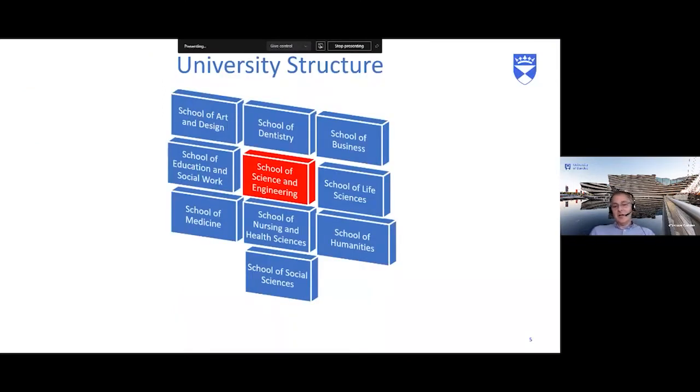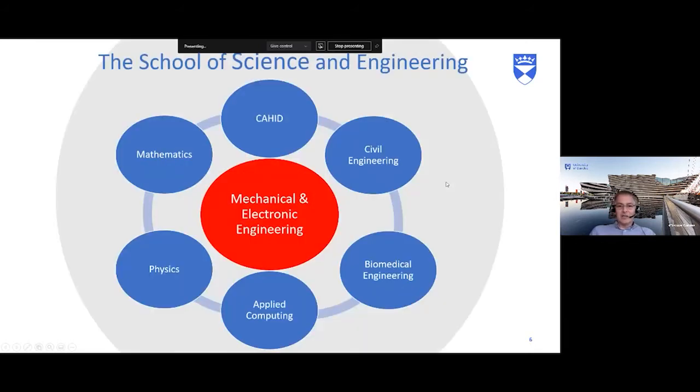The university has 10 schools: Art and Design, Dentistry, Business, Education, Life Sciences, Medicine, Nursing, Humanities and Social Science, and Science and Engineering, which is my school. Science and Engineering is really a hub for all these schools. We do a lot of interdisciplinary work — for example, medical engineering where we work with doctors, nurses and dentists on problem solving. Engineering is problem solving, and we can work across all sectors and schools.